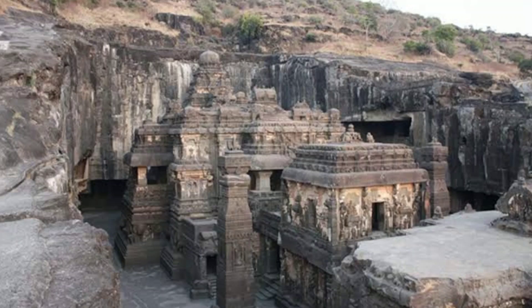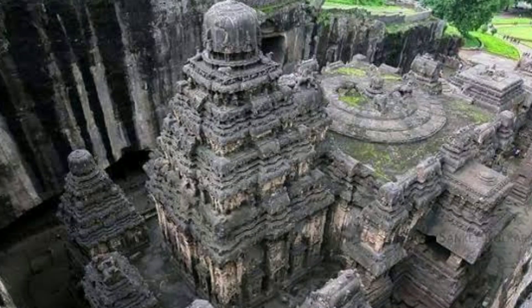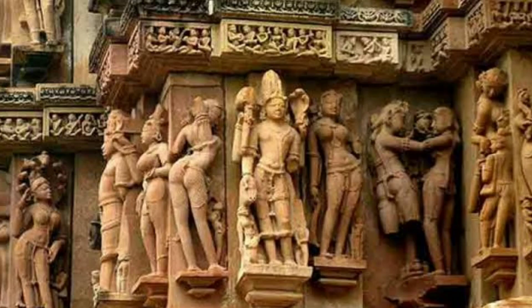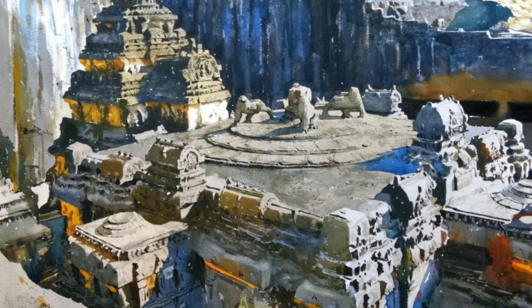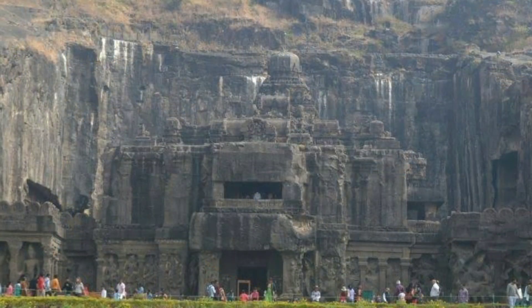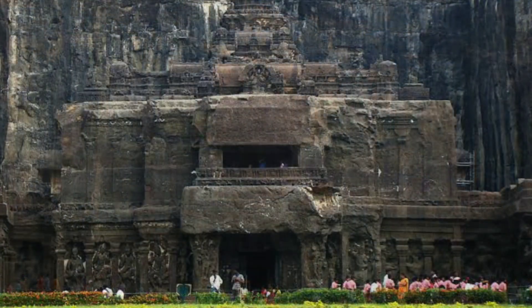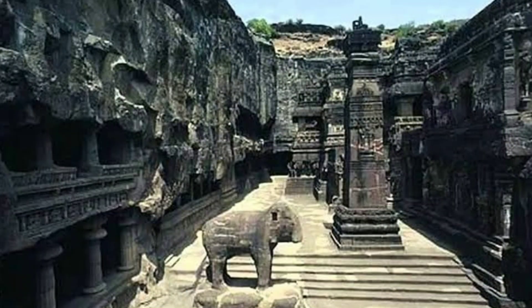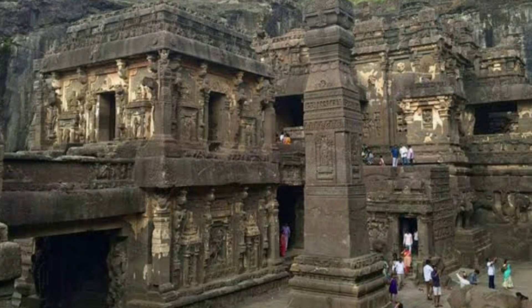It's still a wonder how this structure was not included in the list of wonders of the world. The construction of the Kailasa Temple is estimated to have taken many years, with work beginning in the 8th century CE during the Rashtrakuta dynasty. The temple showcases the architectural and sculptural prowess of the artisans of that time. The Kailasa Temple is not only an architectural marvel, but also holds immense religious and cultural significance for Hindus, and continues to be a popular pilgrimage site and a UNESCO World Heritage Site, drawing visitors from around the world.